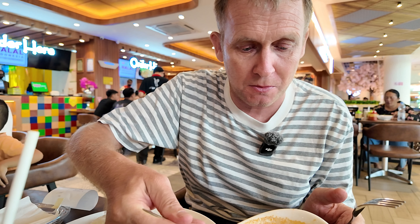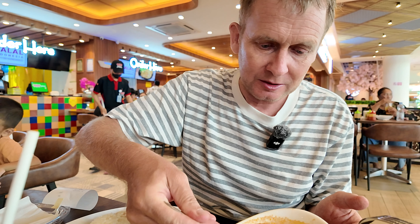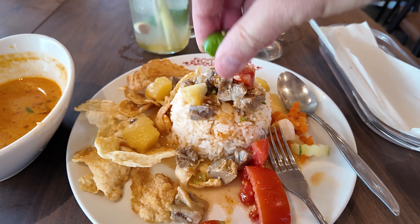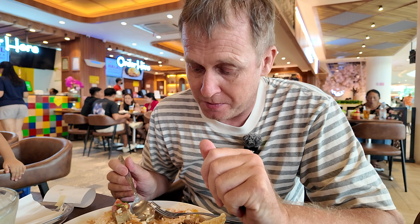Wow, that's got a strong taste of lemongrass — very refreshing. Now I'll take my knife, fork, and spoon and put some of this soto batawi on my rice. Just taking the soto batawi out of the bowl and spreading it on my rice. There's a lime here too.